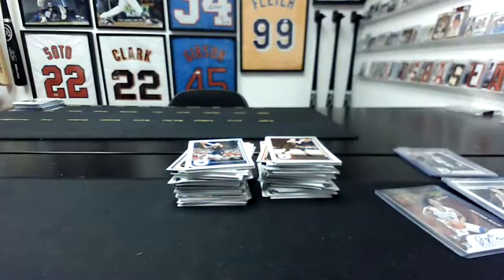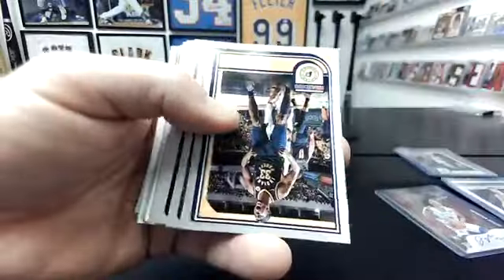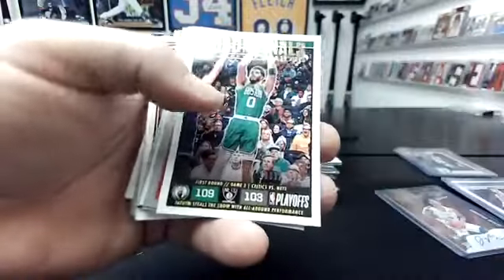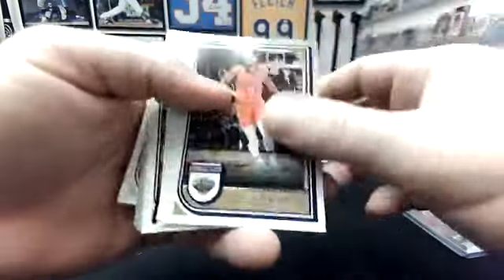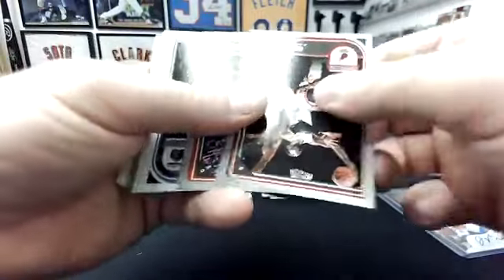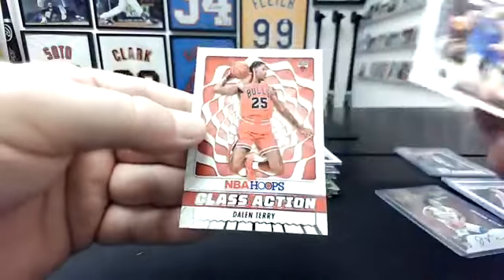Alright, here we go — last box. Walker Kessler, Shaden Sharp Now Playing. Nikola Jovic. That's Jason Tatum Road to the Finals 2022, number two. Luca. EJ Liddell. Christian Coloco. Zero Gravity Zach LaVine. Kenneth Lofton Jr. Bryce McGowens. Luca Tribute. Jalen Terry Class Action. Purple in here.